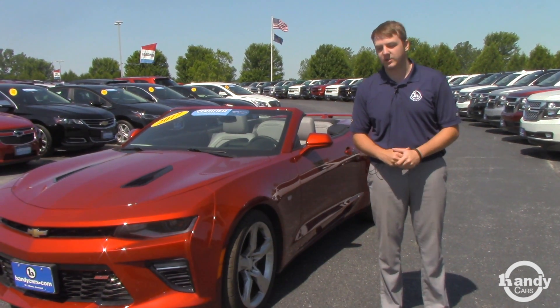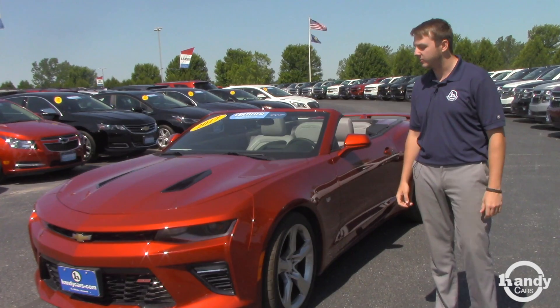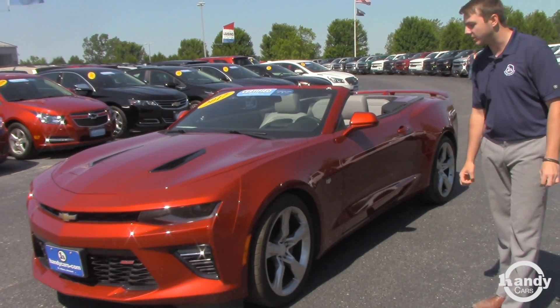Hey Mark, Zach here from Handy Chevrolet. I just want to do a quick video for you on the 2017 Camaro that you had inquired about. It is the 6.2 liter V8 engine, the convertible — we put the top down for you on this gorgeous day.